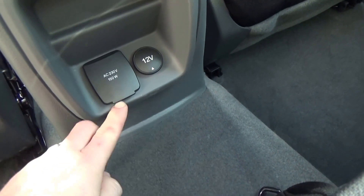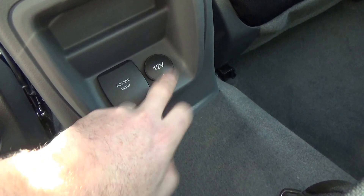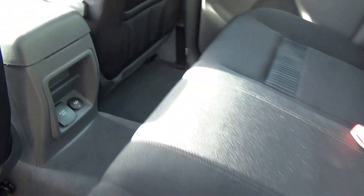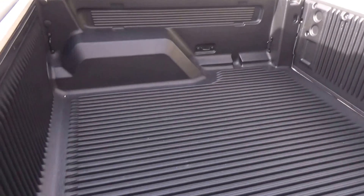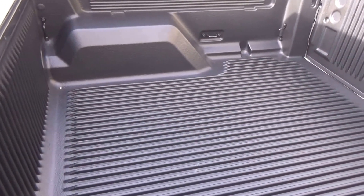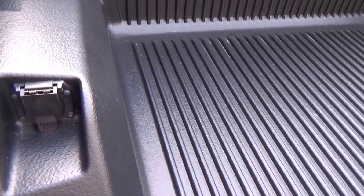We have a 3-point plug for all sorts of devices and also another 12 volt source. There are a couple of storage compartments under the base of the seat. The under-rail Toughtec liner is now standard and it has all the outer tie-downs.